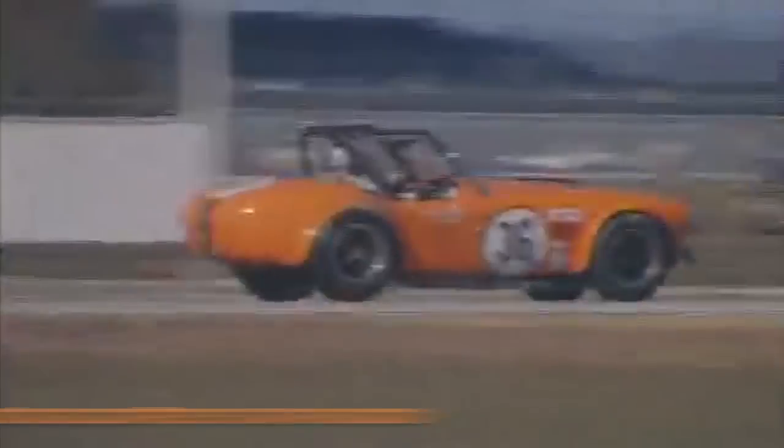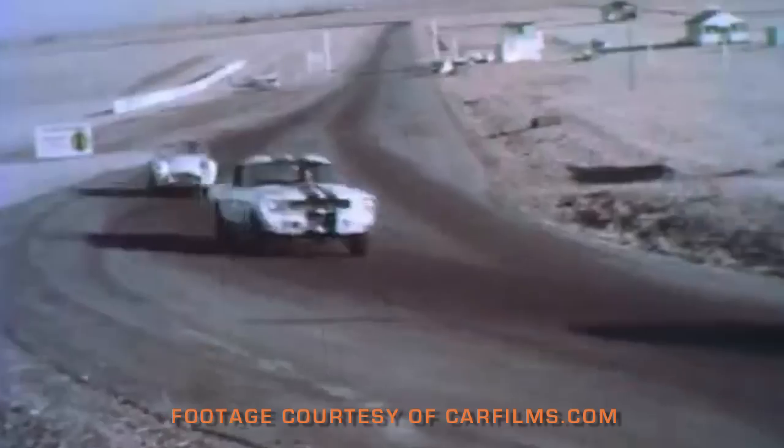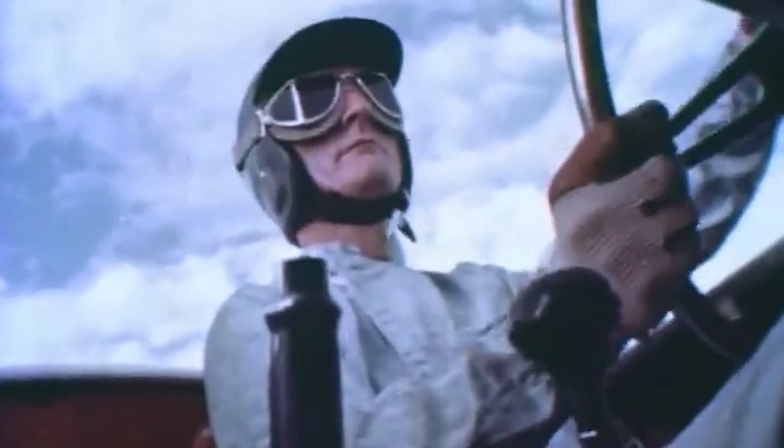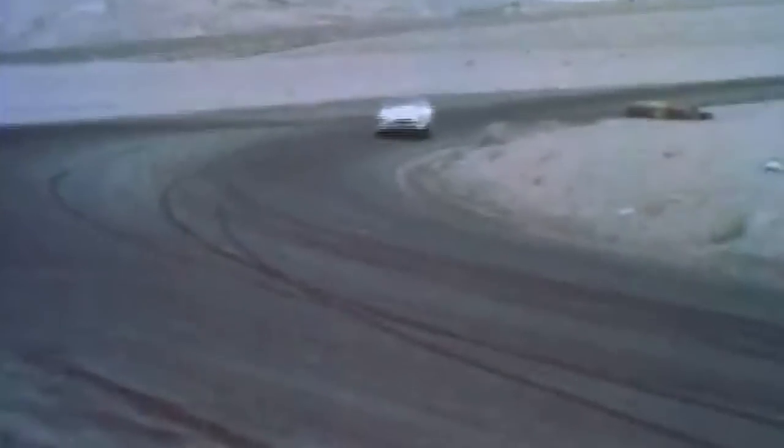Once you've raced a car like a Cobra — which is probably, for most people, the fastest front-engine cars that were ever built — it stays with you. When you take a car that will go from 0 to 60 in 4.2 seconds, and you put it on a race course with 20 cars around you burning rubber all the way down into turn one, you never get over it. It's something that's there forever, and to compare it to anything else is pretty difficult to do. That's what I think about when I think about Cobra racing.